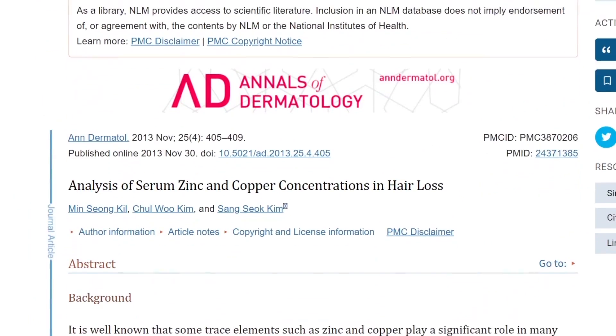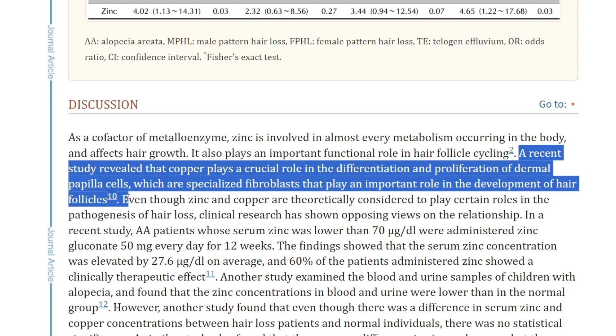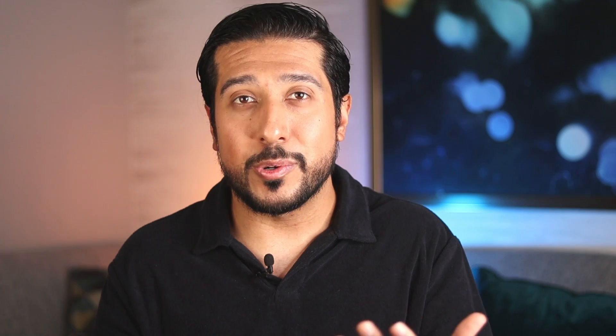Let's talk about copper for hair. In a paper titled 'Analysis of Serum Zinc and Copper Concentrations in Hair Loss,' it was found that copper plays a crucial role in the differentiation and proliferation of dermal papilla cells, which are specialized fibroblasts in your hair follicles. So not only is copper essential for the skin, the hair follicles can benefit as well. The Divi Scalp Serum — not sponsored — contains copper tripeptide-1. It takes about one to three months of consistent use, but your hair follicles will be nourished by it. It doesn't leave a greasy residue and absorbs pretty nicely.